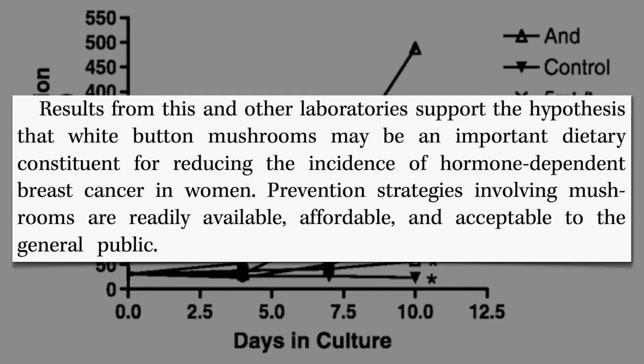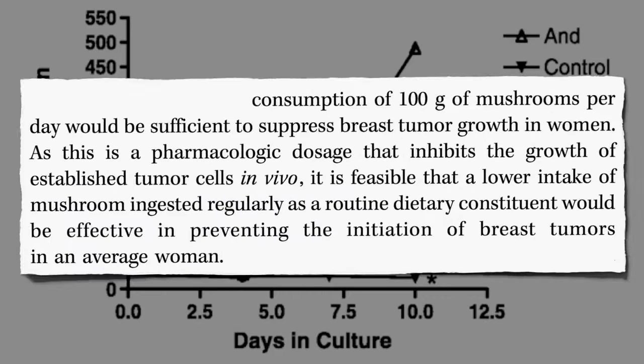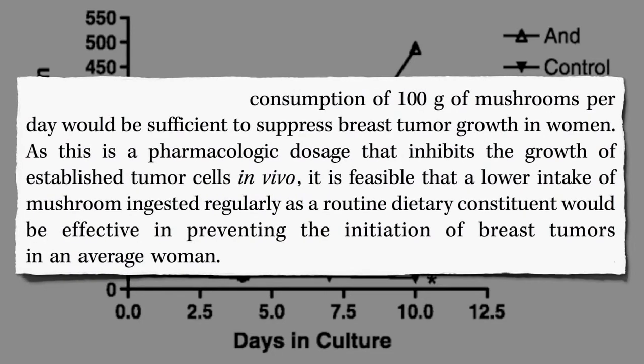Now that we know it may work, what's the required dose? How many mushrooms do you have to eat — and maybe it's some ridiculous amount. Based on these studies, the consumption of just five mushrooms a day may be sufficient to suppress breast tumor growth.